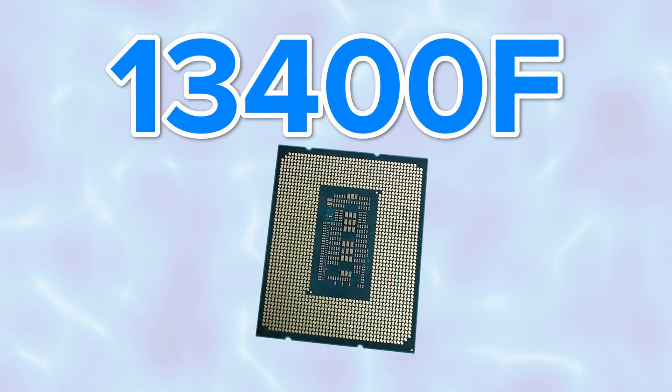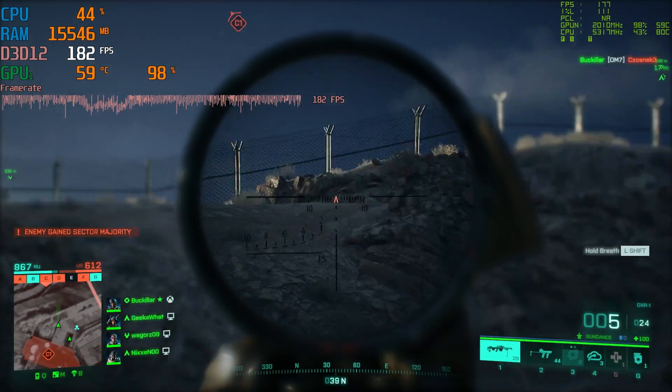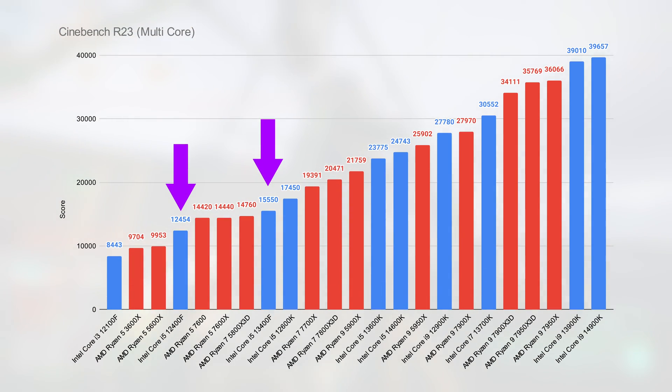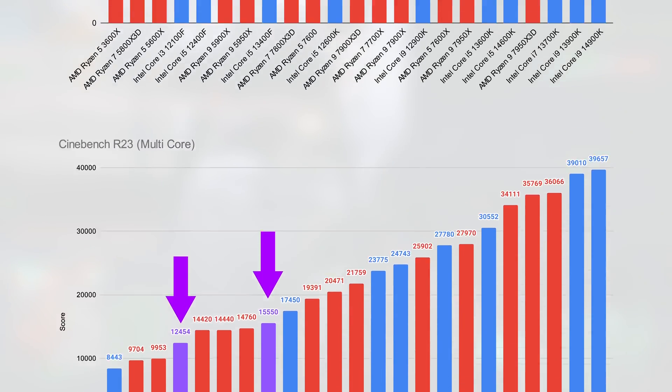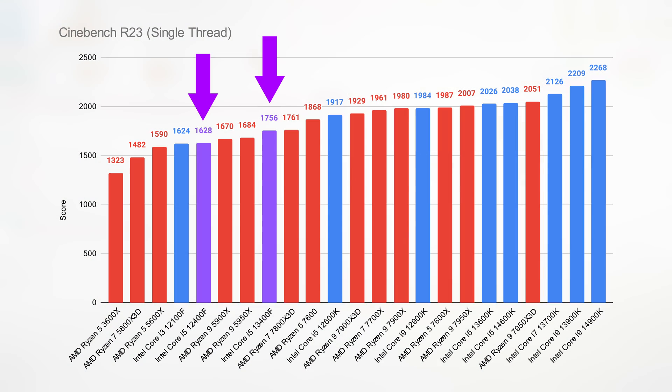While the i5-12400F was updated by the i5-13400F, a chip that costs considerably more but doesn't exactly provide more by way of performance — just look at these numbers we've tested. In Cinebench, our favourite synthetic CPU benchmark, the i5-13400F doesn't really improve on the i5-12400F in any meaningful way, which makes the plucky i5-12400F still a great option right now.